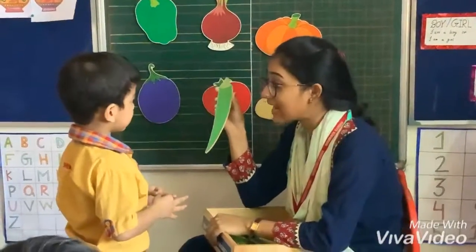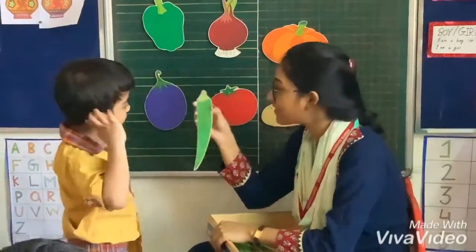Red is a green card. What is the color of the red-green card? Green color. Let's take it on the board.